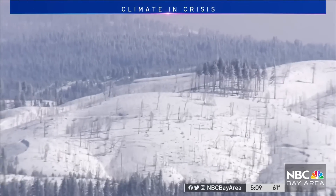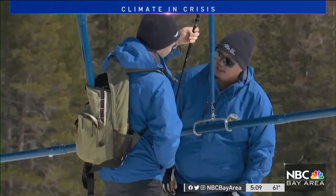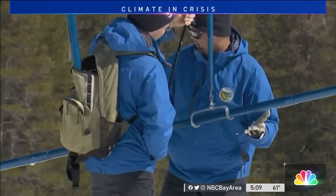Each sample in the study takes about a week to analyze. This year, there's been so much snow in the Sierras, it's going to take quite a bit of time to get through it all. It raises the question of how microplastics are ending up in the snow.